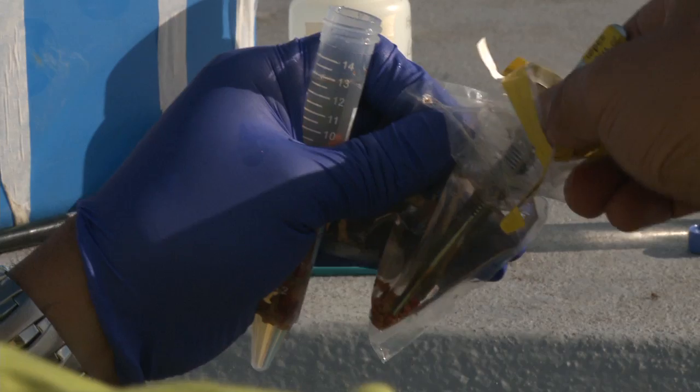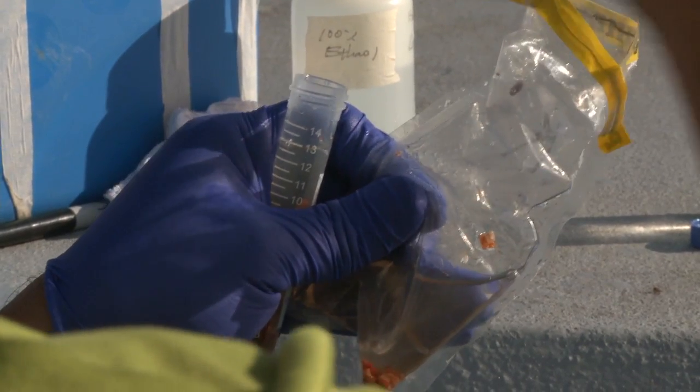I'm saving and preserving this Cliona sponge so that we can extract DNA later in the lab.